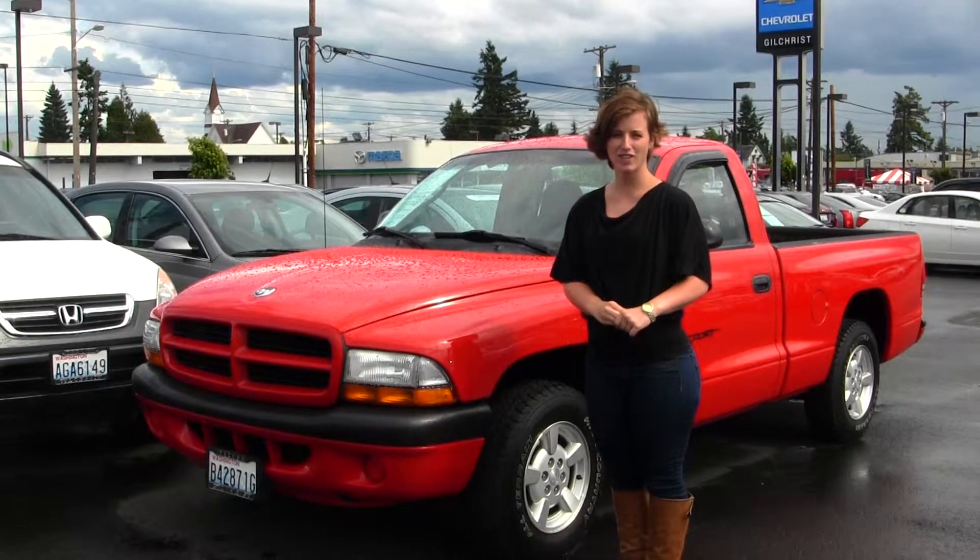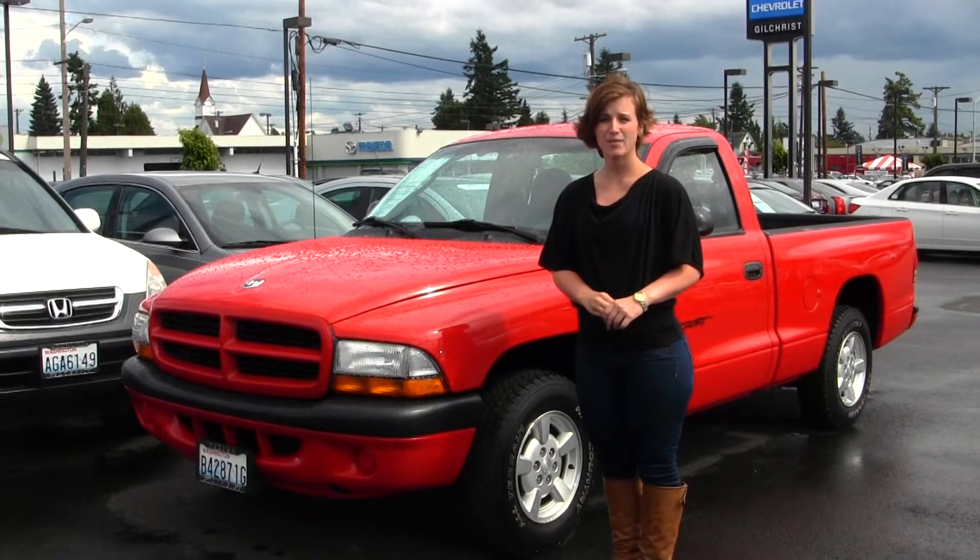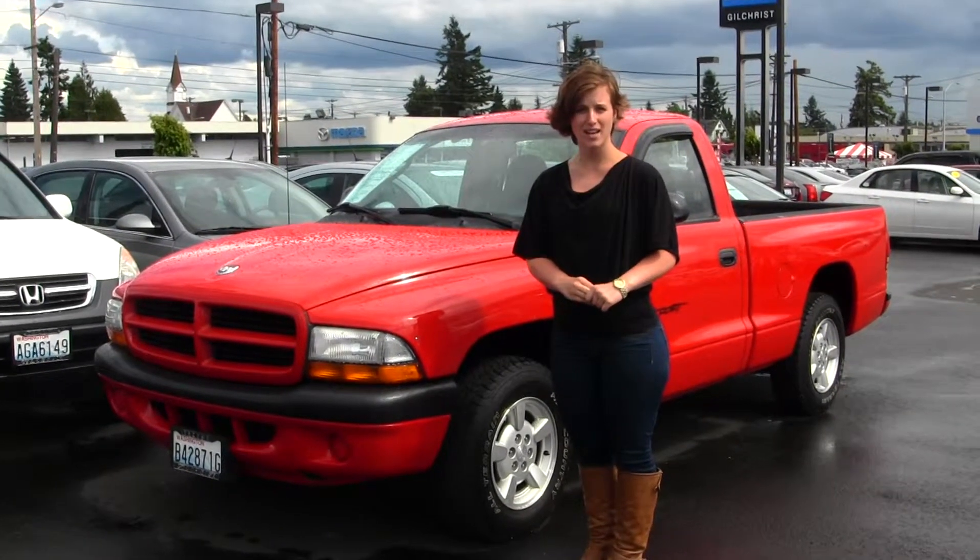Hello, Clarissa here at Gilchrist Chevrolet, located off of South Tacoma Way and 60th Street. Today we have a red 2001 Dodge Dakota Sport.